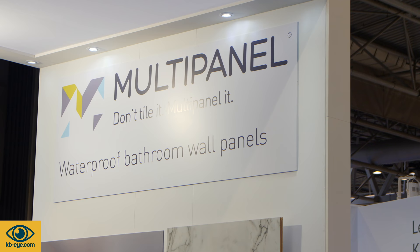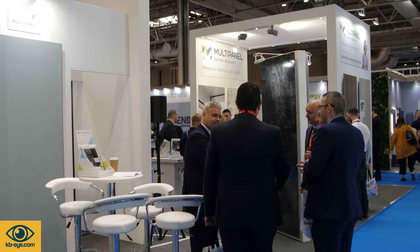Hi, welcome. I'm Linda Barker. This is my new collection of panels for MultiPanel, live at KBB 2018. It's really exciting to be launching my collection of panels for MultiPanel. These are all brand new — I've got 13 in the new collection. It's a massive relaunch for MultiPanel, so it's terrifically exciting. I just think 2018 is like the year of the bathroom.